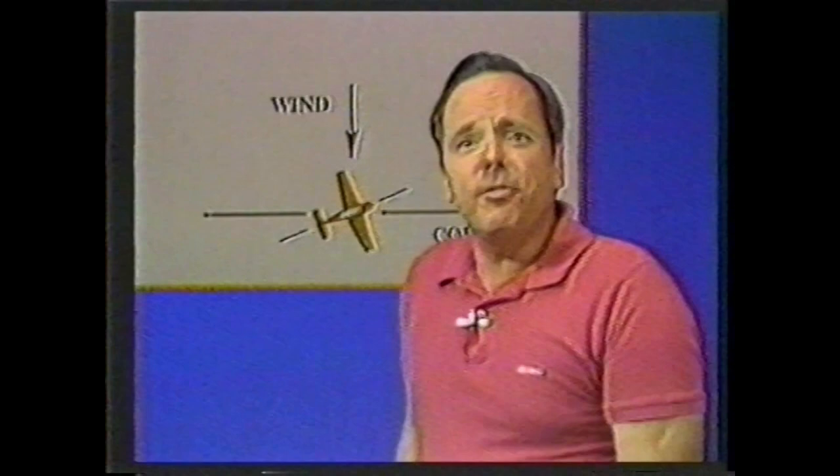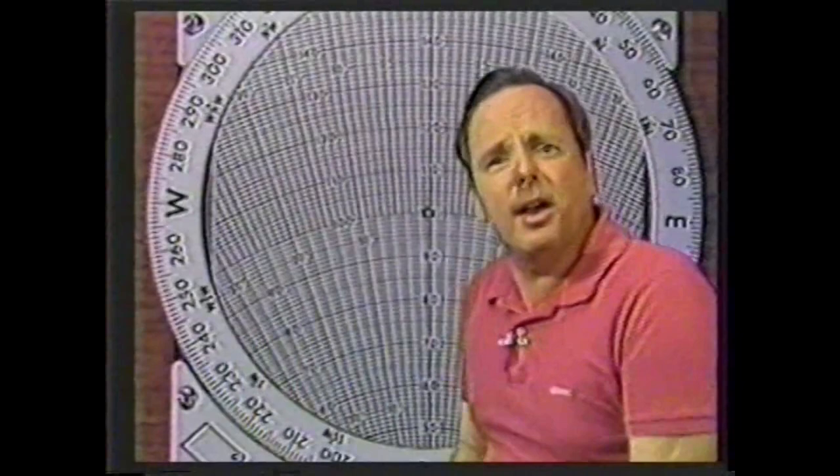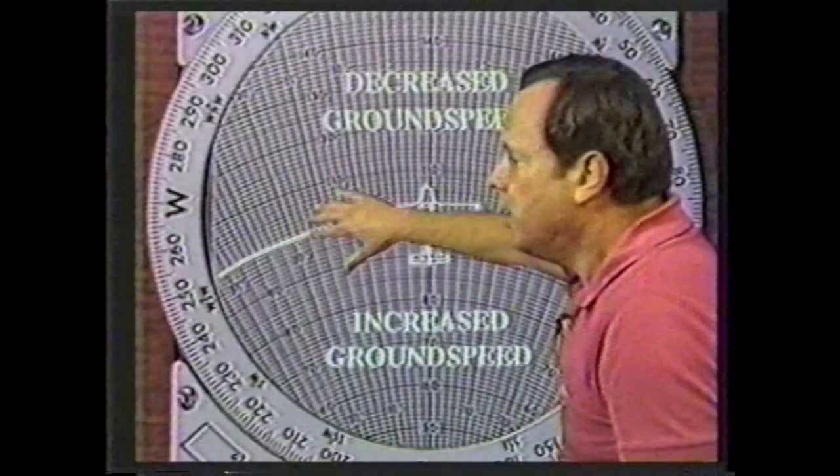If the wind is 90 degrees off your course, it'll still slow you down because some of your airplane's energy is spent flying sideways to counter the wind. Even a wind from slightly behind your aircraft will slow you down. The ground speed arcs on the wind side of the computer demonstrate this by curving behind the airplane. For a 100-knot airplane, any wind that falls in front of the 100-knot arc will decrease your ground speed. The stronger the wind and the slower your airplane, the more you'll be affected. So if you're making a familiar round trip and any wind is forecast, refigure your fuel needs.